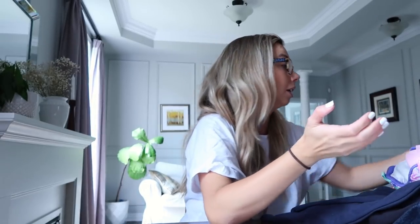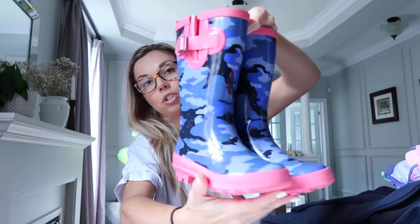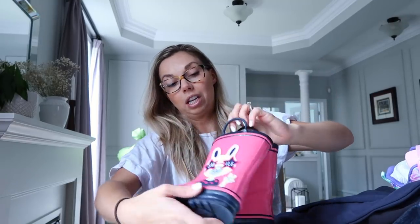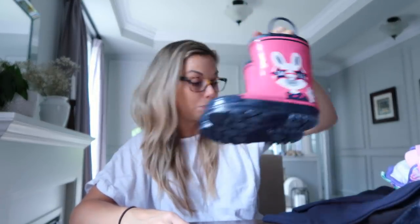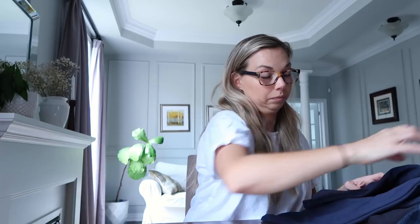I also picked up Mia and Everly each a pair of rain boots at Joe Fresh — I tend to buy my kids rain boots there because they're fairly inexpensive. Mia and Everly had been wearing hand-me-down boots for a long time, so they were due for their own brand new pair. Bo and Holden I believe have some that aren't completely worn through, so we'll see how long those last.